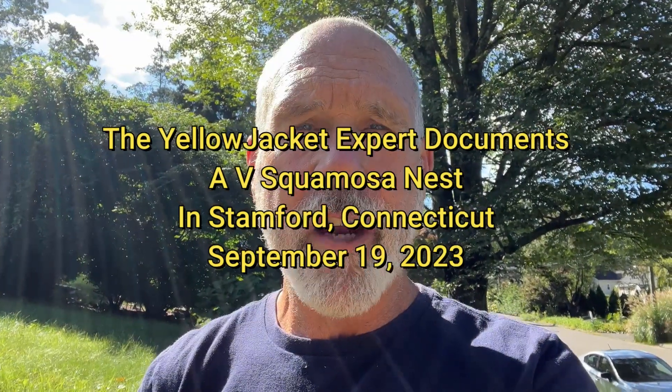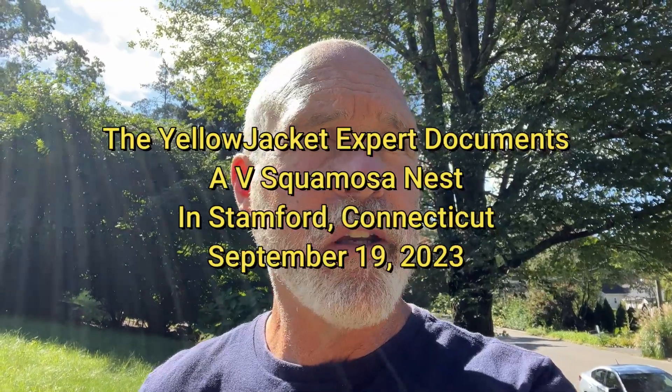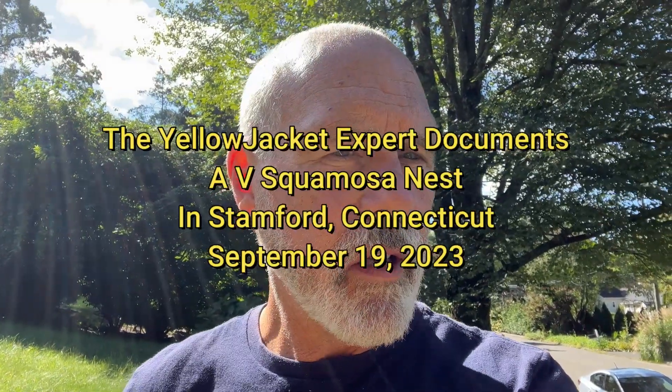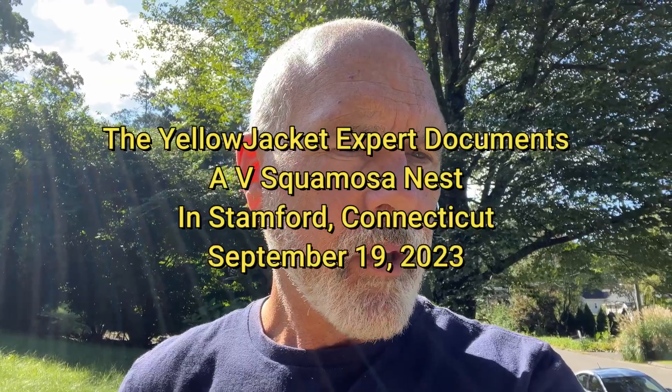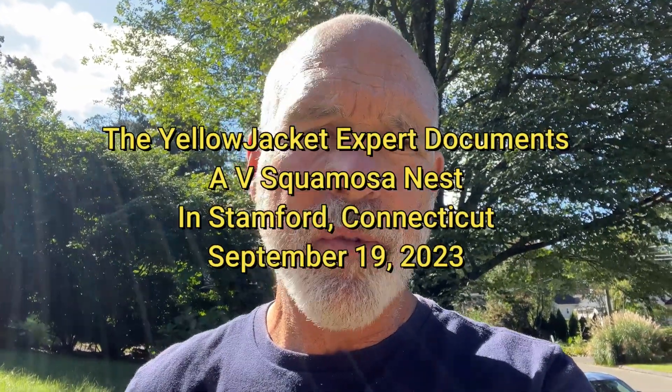This is Norman Patterson, the Yellow Jacket Expert, and today is September 19, 2023. I'm down here in Stamford, and the reason I'm making this video is I'm starting to see more and more southern yellow jackets coming up here into Connecticut.